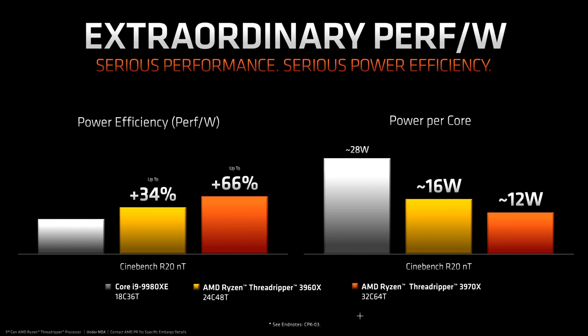Regarding power efficiency, AMD does have a lot more cores and a lot more performance. So rather than showing total wall power — where they are a little bit behind thanks to the huge 280 watts of the new chips — when you factor in the extra performance, they are commandingly ahead in performance per watt. In Cinebench R20, they are claiming less than half the power per core compared to Intel's ancient 14nm 9980XE.